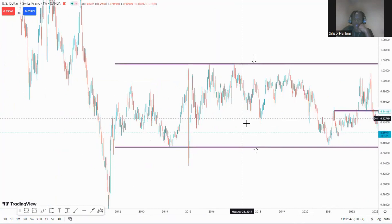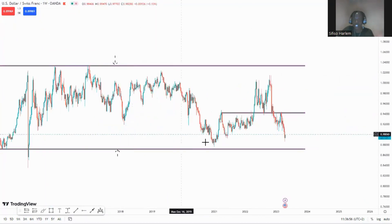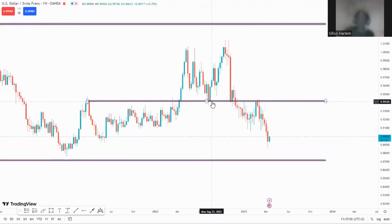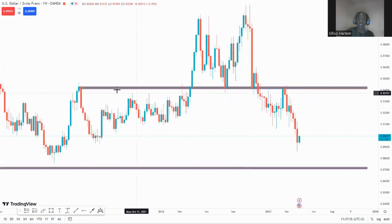Looking at the weekly time frame, price did respect support — it broke out and broke back in, and we held resistance with no breakout. I also have a key level marked: bullish above, bearish below. Currently price is bearish below that key level. So I'm waiting for price to get to my support zone and give me signs that we're failing to break out and looking to reverse, or for a close below support with a retest and continuation to the downside.